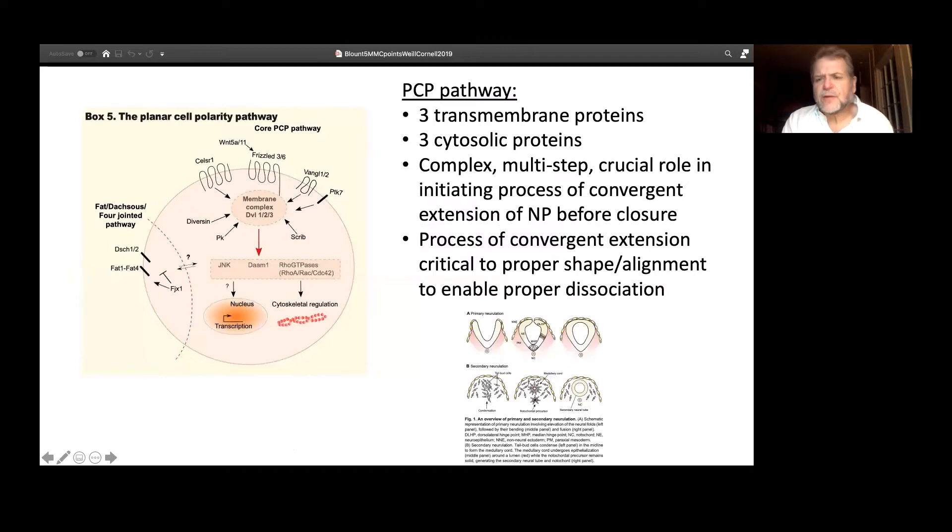The pathway that seems to be most focused upon by basic investigators trailblazing in this area is a pathway in mice called the planar cell polarity pathway. And basically, it's not a big surprise — this has to do with folic acid metabolism. It's a transmembrane cytosolic protein, and it has to do with cytosolic proteins that enable folic acid metabolism to occur normally.